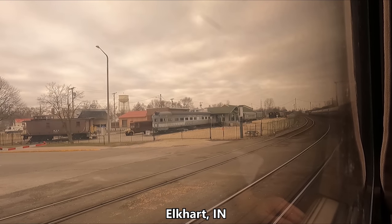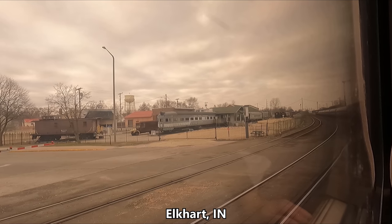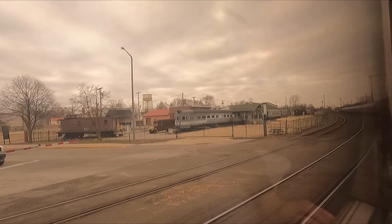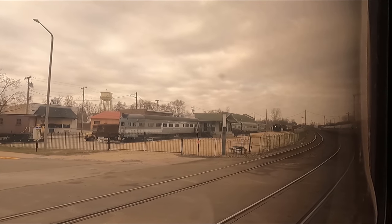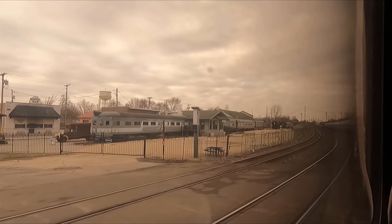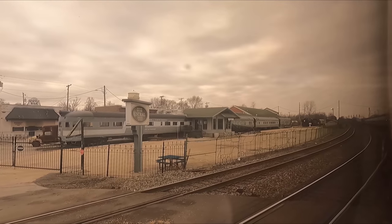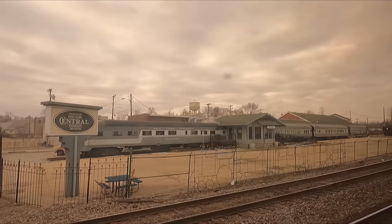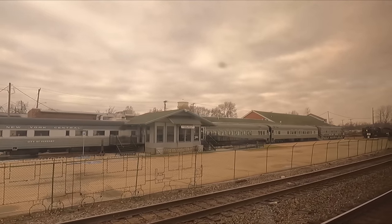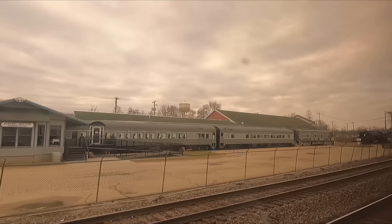At Elkhart, Indiana, we pull up alongside the National New York Central Railroad Museum. The New York Central Railroad was founded in 1853, although they ceased operations in 1968, before their passenger services briefly merged with the Pennsylvania Railroad to form Penn Central. They then went bankrupt in 1970, and it was actually this that finally got then-President Richard Nixon to sign the Rail Passenger Service Act, forming Amtrak and saving many of the country's historic rail routes, including the Lakeshore Limited.